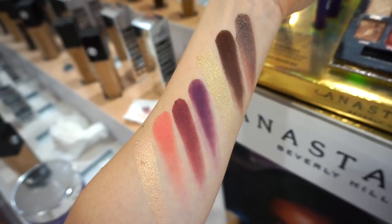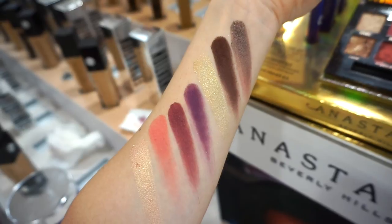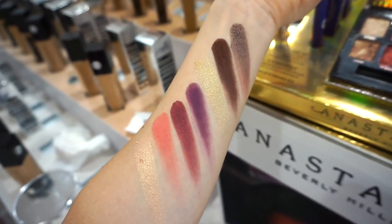Besides the purple one in the middle which I swatched twice, everything else seemed to be very pigmented, very creamy, no skipping, not a lot of kick up. Just like her other palette, just as I assumed and presumed.